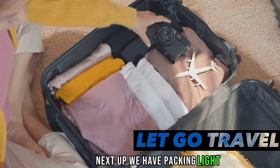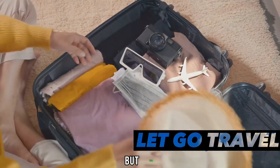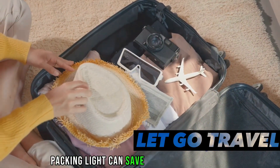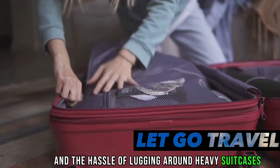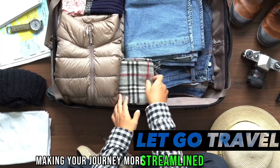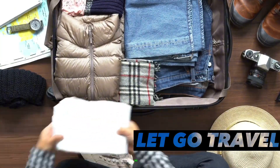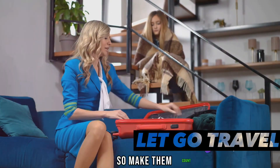Next up, we have packing light. This might sound challenging, especially for those long trips, but hear me out. Packing light can save you from hefty luggage fees and the hassle of lugging around heavy suitcases. It encourages you to only bring what you need, making your journey more streamlined and less cluttered. And remember, most airlines allow one carry-on and one personal item, so make them count.